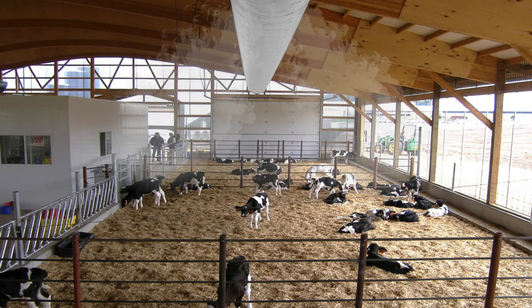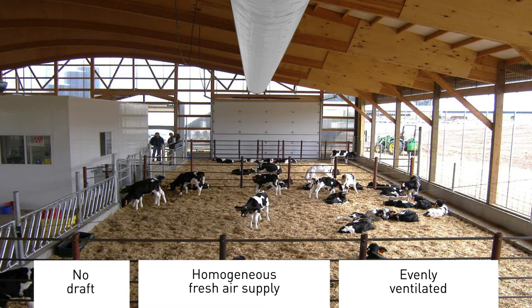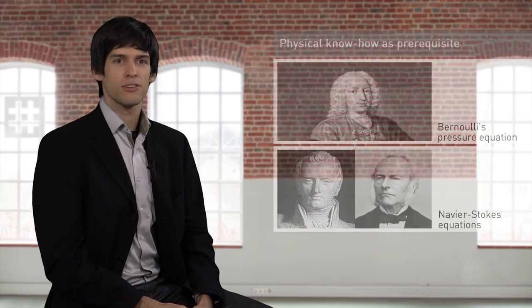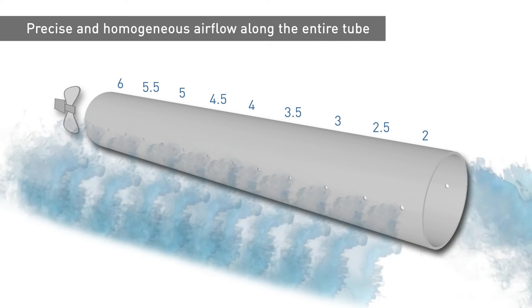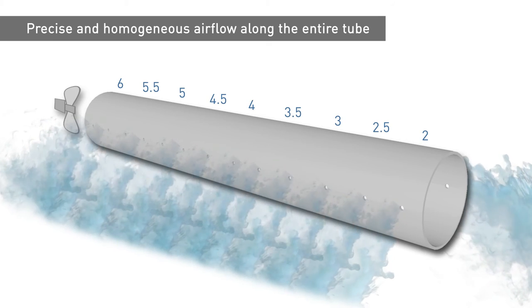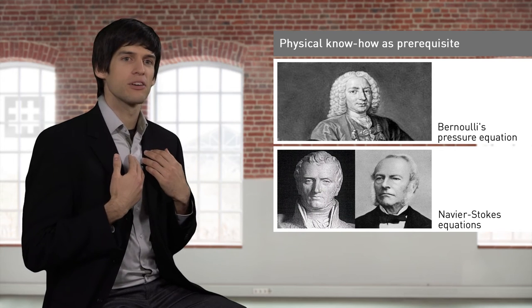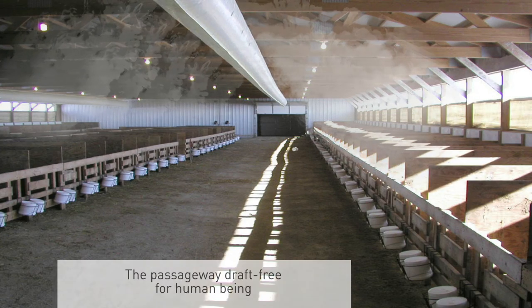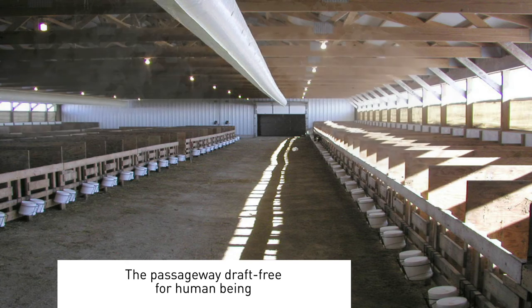With the right choice of hole positions, the complete animal area is ventilated evenly and homogeneously. If the right hole diameter is selected, the air speed exactly 10 centimetres above the animal's head is reduced to a level that they no longer perceive as a draft. Designing such a system takes physical know-how. A precise, even discharge of air along the entire length of the hose is only possible by taking into account the laws of fluid mechanics, such as Bernoulli's pressure equation or the Navier-Stokes equations. With the right selection of hole positions, our expertise allows us to ventilate only those areas in which the animals are actually located, meaning the passageway directly under the hose remains draft-free for humans.